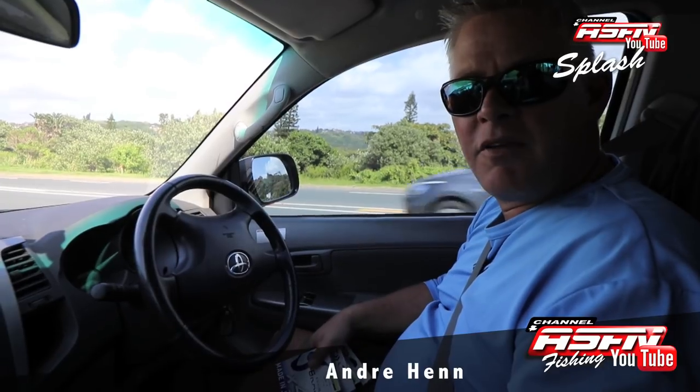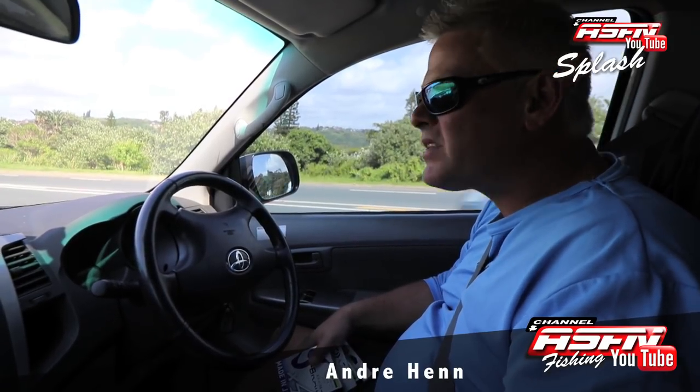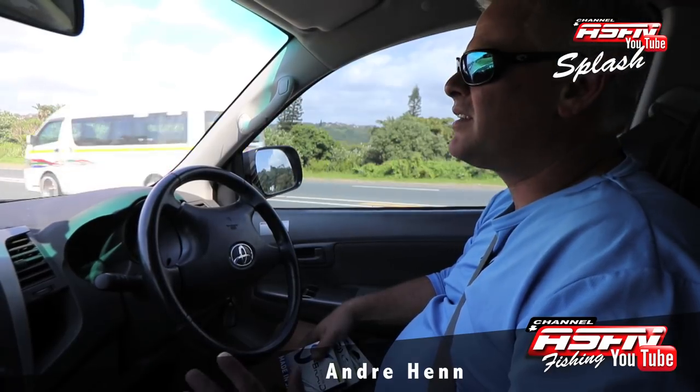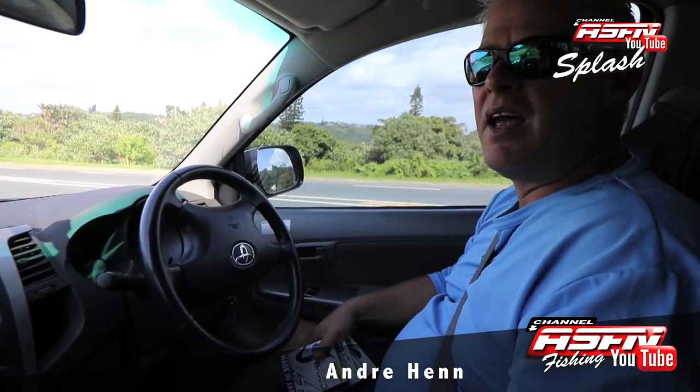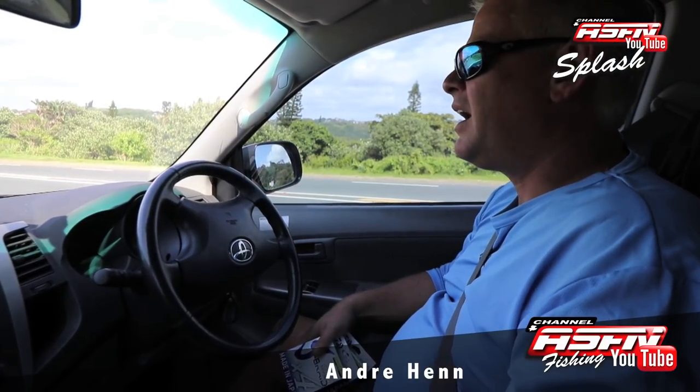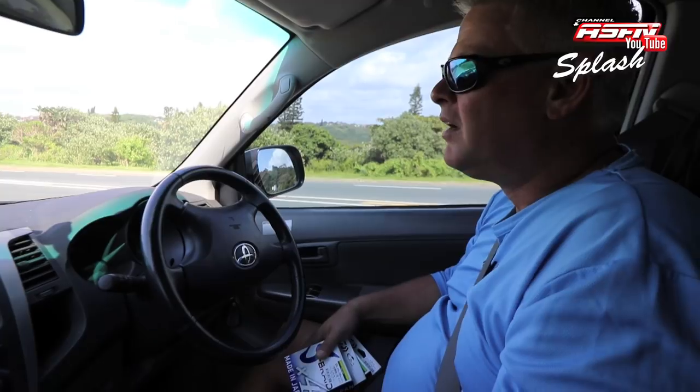Good morning guys, it's that time again for ASFN Splash. We're taking a drive around — it's early morning, the wind is pumping from the southwest. I can see some guys fishing here at Sand Pits that we just drove past, taking on this wind and still trying to get some fish. The water is colored here with estuary fresh water and all the rain coming out.